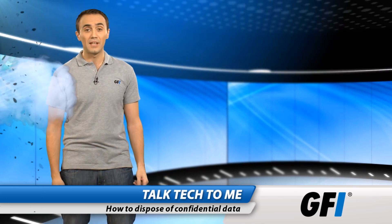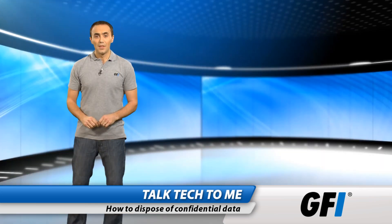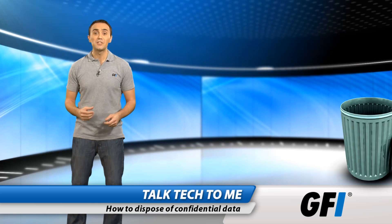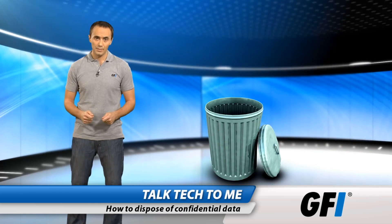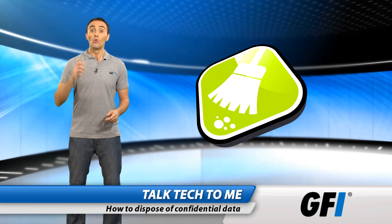Those disks also contained employee data and security blueprints for a number of their facilities. This illustrates why everyone from home users to system administrators needs to dispose of their data carefully, and why every computer user needs to ensure their hard drive is clean. Really clean.